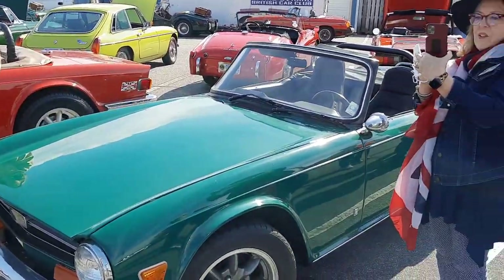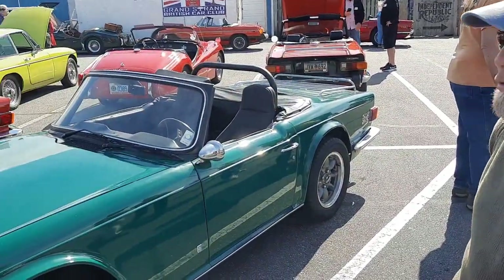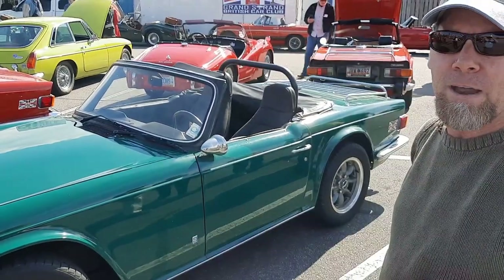Why don't you introduce us to your car? My '74 TR6, ground-up restored about 14 years ago. I've had it for about 35 years.